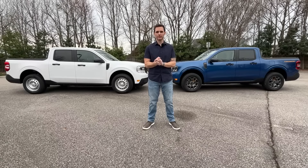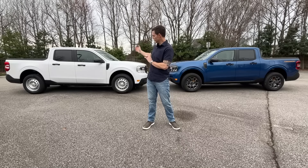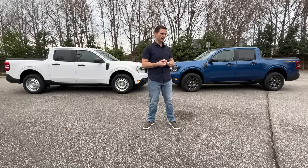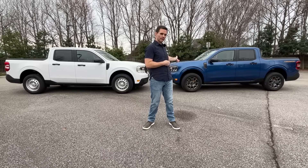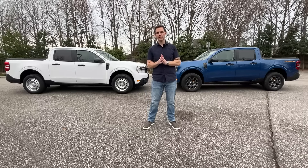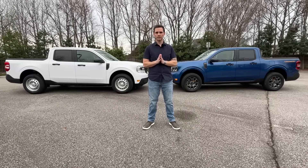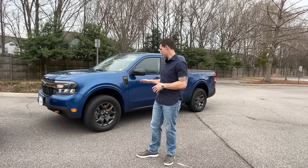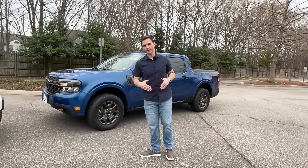What we have here today is something extremely special, something you're not going to find on any other channel on YouTube. With me is the 2023 Maverick Hybrid XL and the 2023 Maverick XLT Tremor with the EcoBoost engine. What we're going to find out today is which one of these is for you.